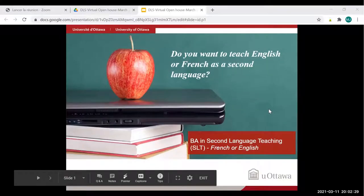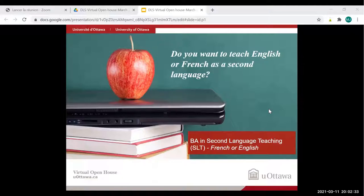Welcome to the presentation about the BA program in second language teaching. If you're planning to teach English or French as a second language, that's the right program for you. Same thing if you're planning to eventually go to the Faculty of Education — this program is a great choice.